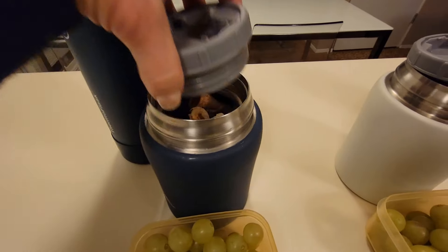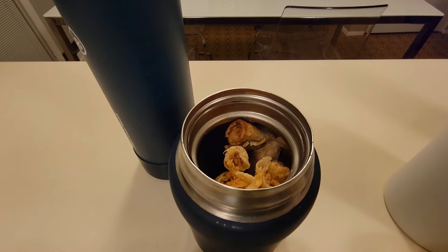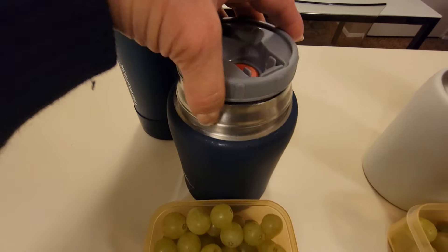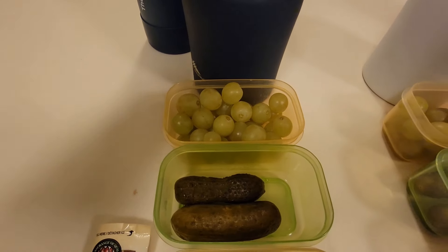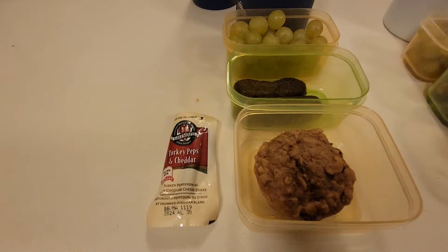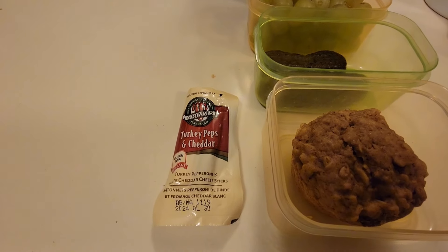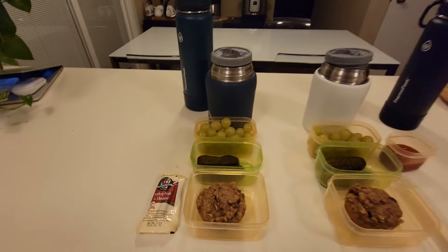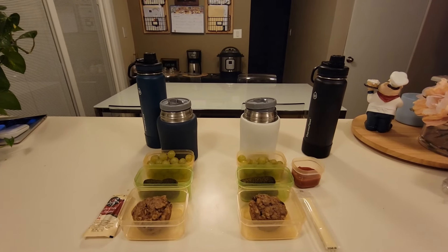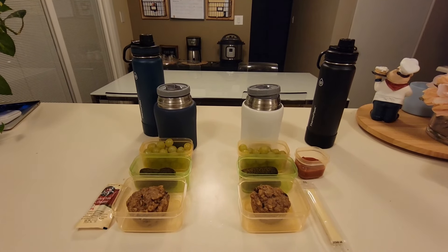In Merrick's thermos he has three chicken taquitos — I did have to bend the tops a little so they would fit. He also has some seedless green grapes, two dill pickles, the same apple raisin muffin as Xander, and a turkey pepperoni and cheddar pack. In their bottles they have water. That's what the boys will be eating for lunch today.